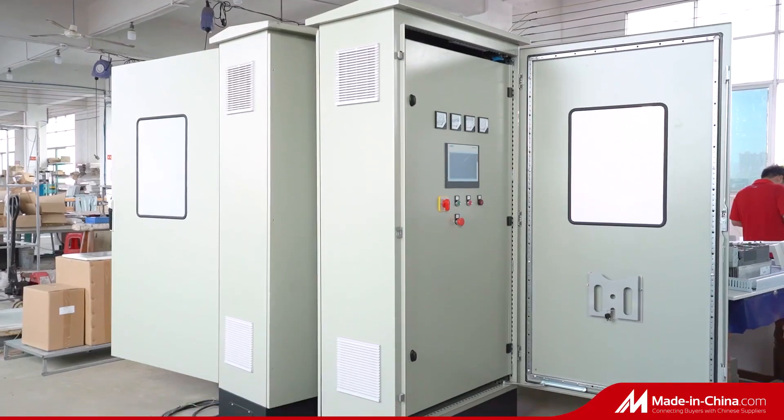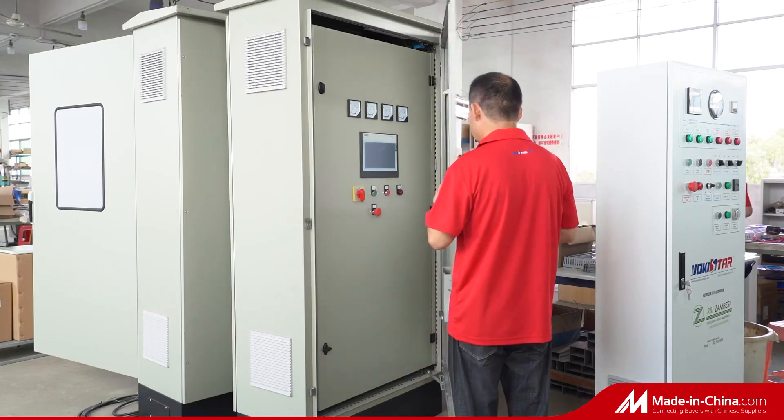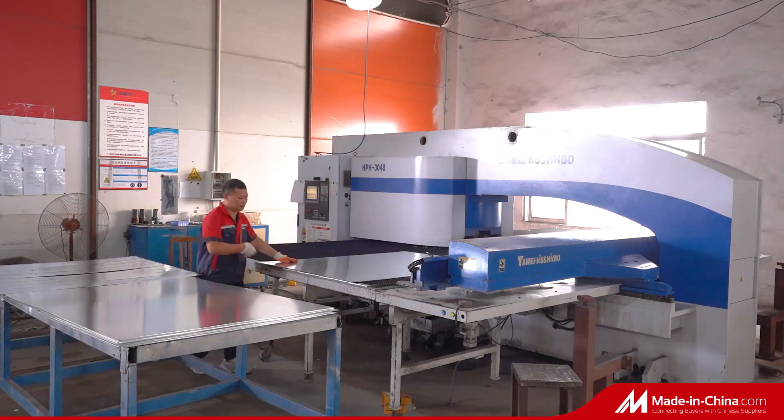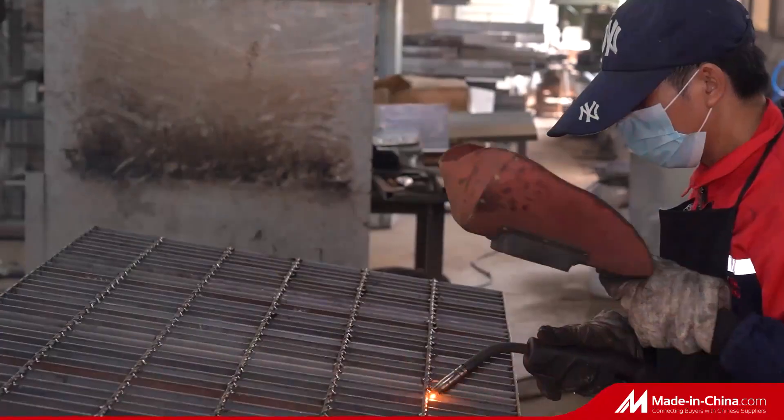Orderly producing steps are the key to on-time delivery. We have certified with ISO 9001 and SGS. All of our products pass the CE test.